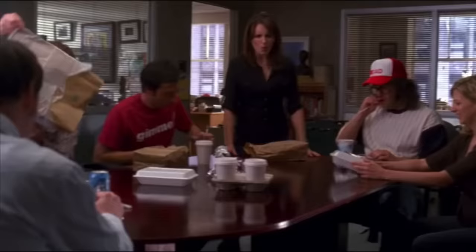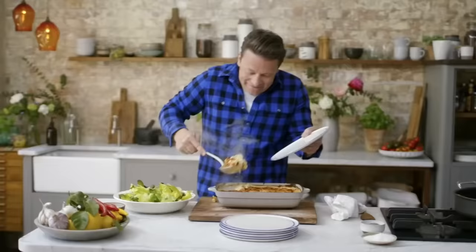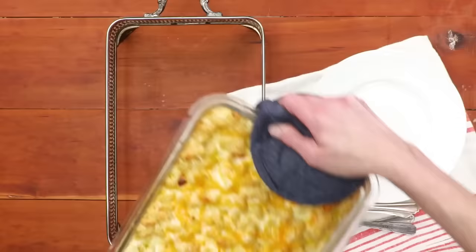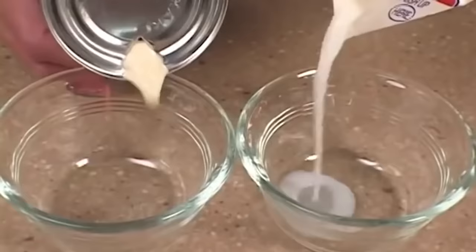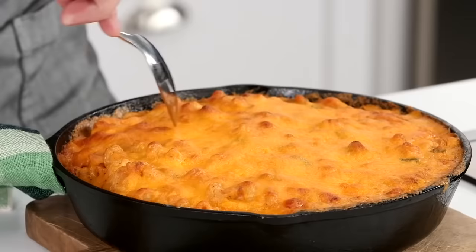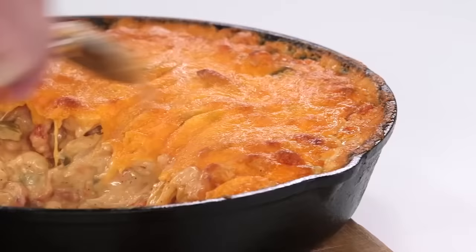Everyone knows that real macaroni and cheese doesn't come out of a box, nor does it come with a packet of powdered cheese. Real, good old-fashioned Southern mac and cheese is a completely separate dish altogether. It's often created with a combination of cheeses — anything from smoked cheddar and Monterey Jack to Gruyere and Velveeta. Southern recipes usually feature heavy whipping cream, evaporated milk, or both, and the dish is baked in the oven until the sauce is creamy and the top is crispy. No matter how much you love macaroni and cheese, you've never really tried it until you've had it in the South.